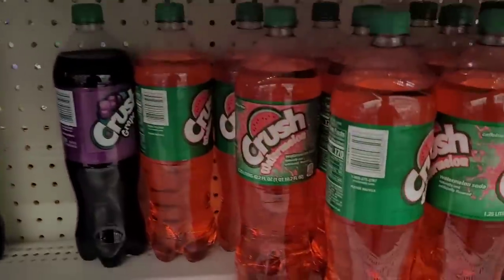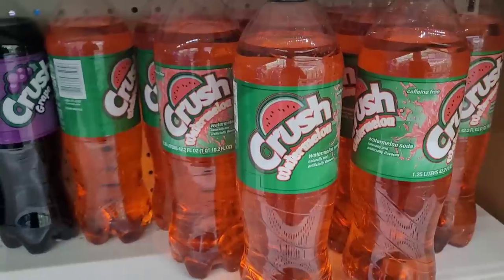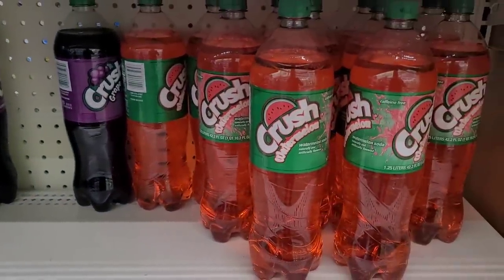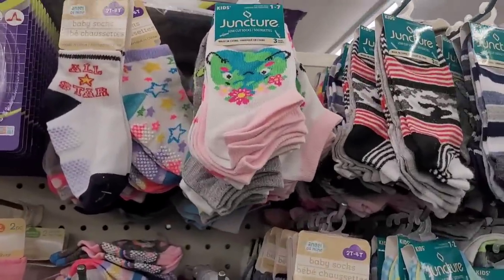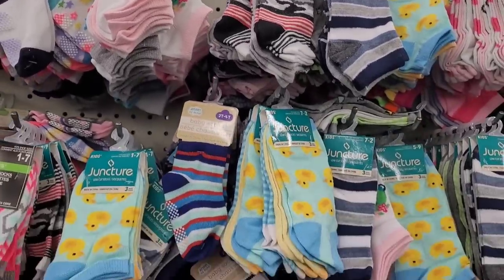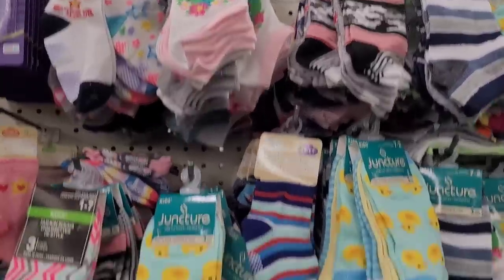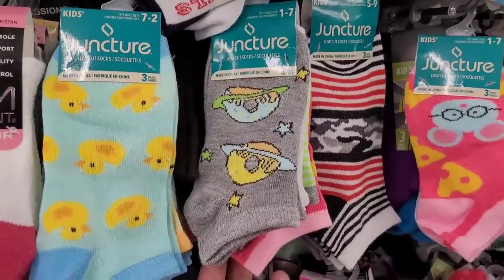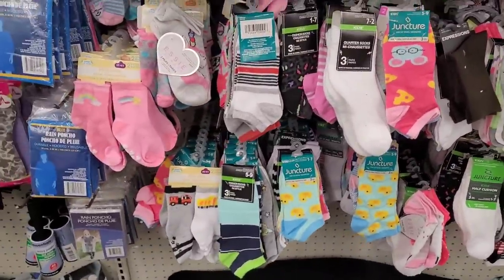On this aisle we have a few drinks — I hadn't seen Crushed Watermelon before, I've seen the grape but not the watermelon. Over in the socks aisle they've got some cute little socks for children — little duckies and froggies, really cute.